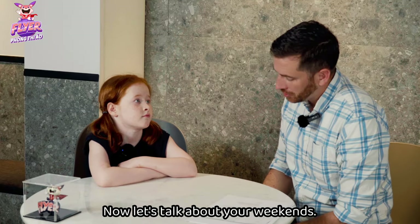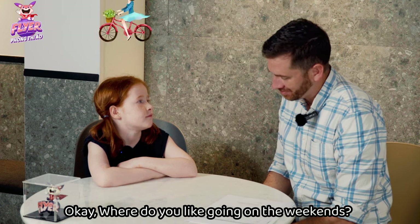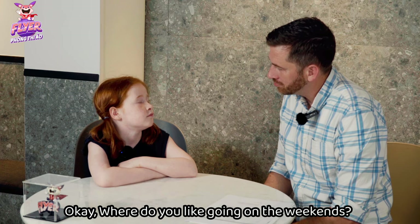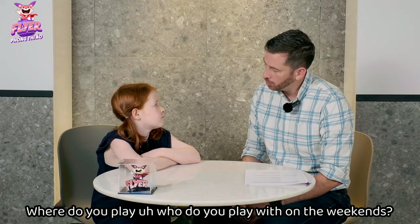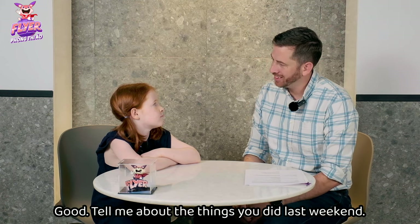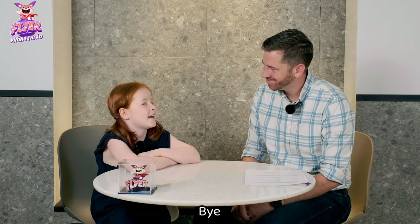Now let's talk about your weekends. What do you like doing at the weekend? Riding my bike. Where do you like going on the weekends? To church. Where do you play? Who do you play with on the weekends? My friends. Good. Tell me about the things you did last weekend. I went to church. Okay. Thank you. Bye. Goodbye.